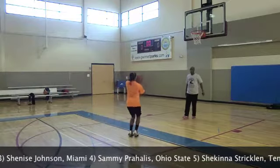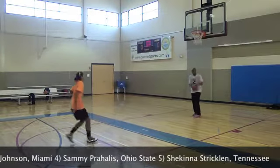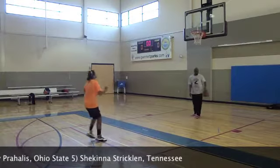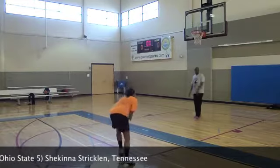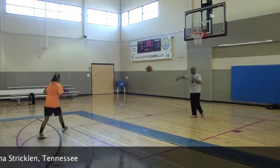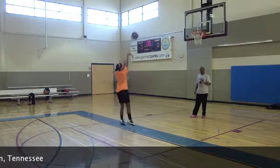Anytime you start changing footwork inside of drills, especially for younger kids, a lot of times they have a difficult time making that adjustment. You teach it a couple times, they get it and run. But Barry was able to really pick it up on the first teaching point almost every single time and then do it correctly, and then we were just able to tighten it up from there.